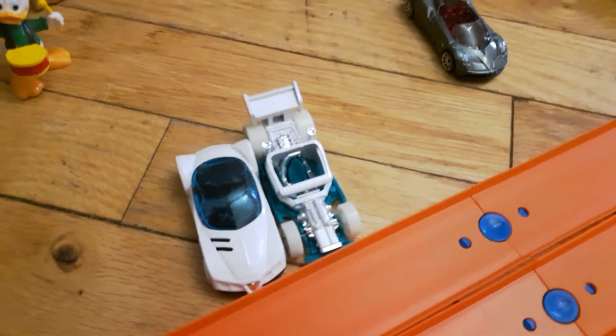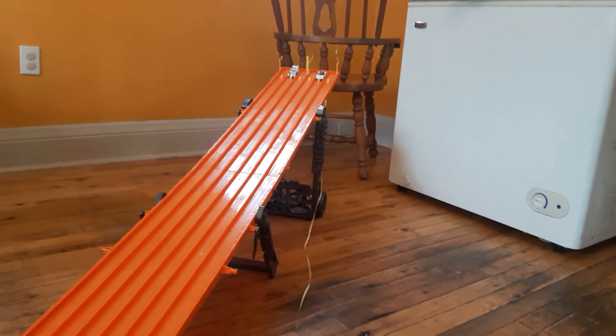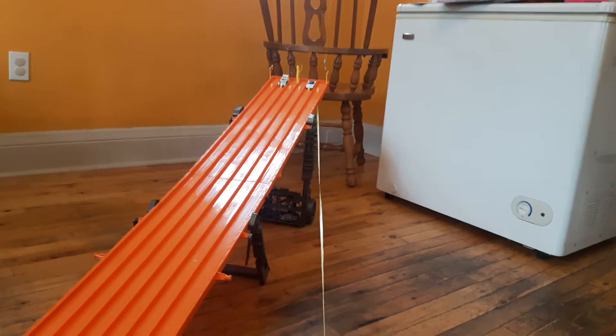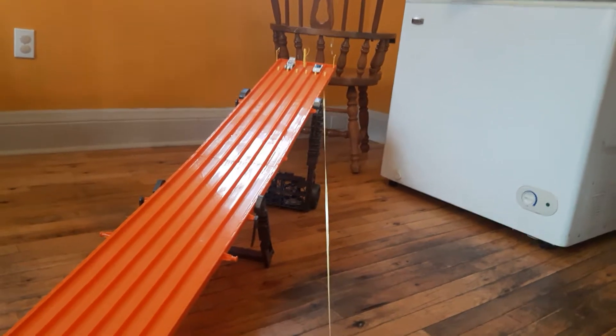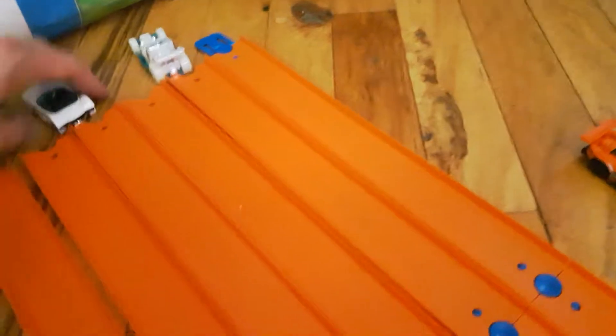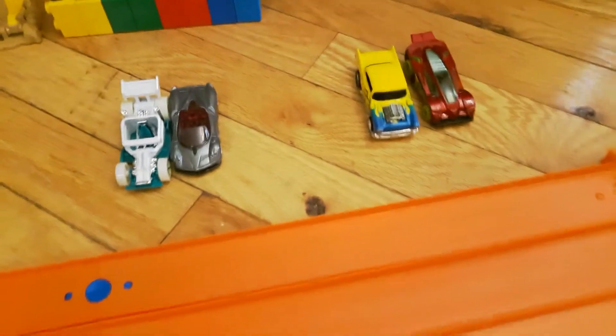Bone Speeder, Golden Arrow, you're up next. Chance at the semi-finals on the line — single elimination. One, two, three, race. Bone Speeder takes that one handily. Close race though — not much room for error. You really have to have a good start on this short course.